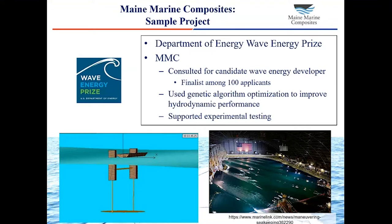Another sample project we completed a couple years ago was the Department of Energy's Wave Energy Prize. This was a competitive grant project that looked to identify promising wave energy conversion technologies — technologies that use energy from ocean waves to generate renewable power. We consulted for one of the candidate technologies, which ended up as a finalist among the 100 or so initial applicants. Our role was to conduct numerical simulation of the proposed wave energy converter, to use genetic algorithm optimization to tune the geometry so it generated the most power possible and had the best hydrodynamic performance.